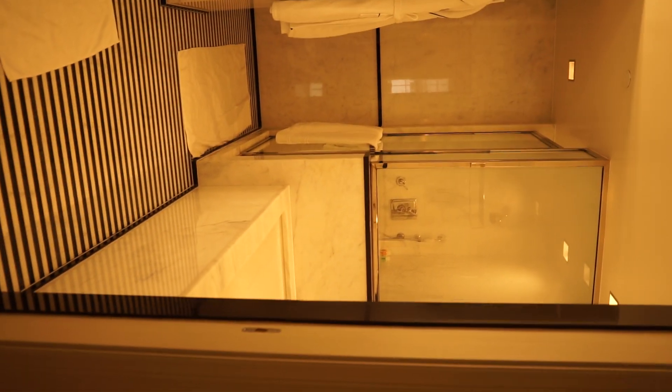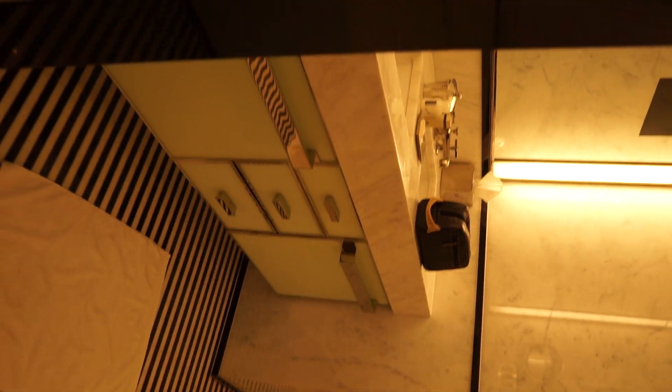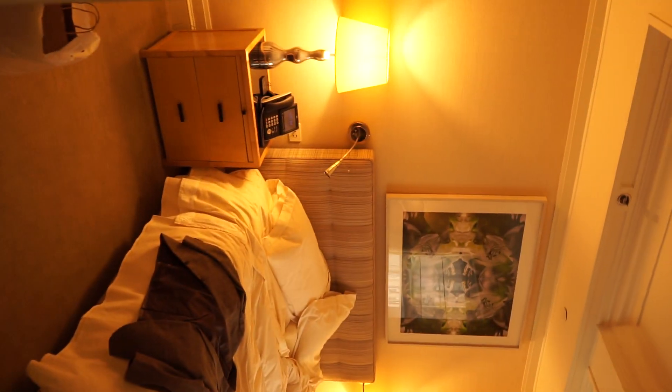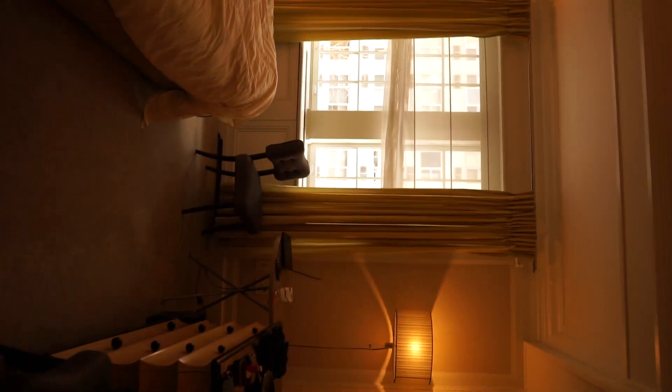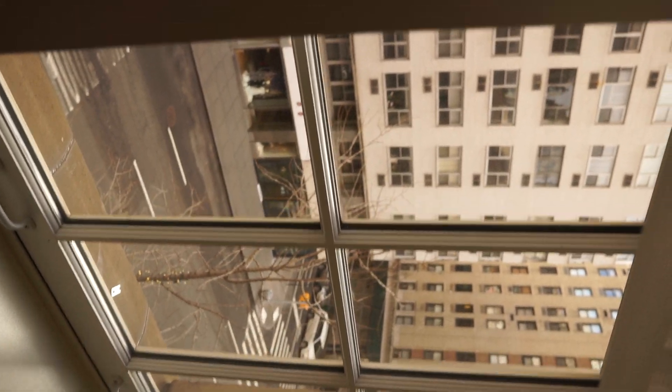So here's just a quick look at the Mark Hotel. This is all marble. Here's the view — we're on the 4th floor.